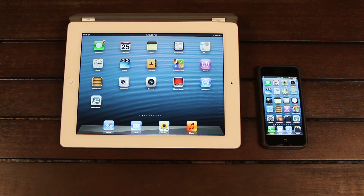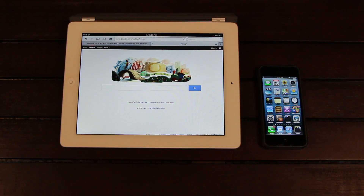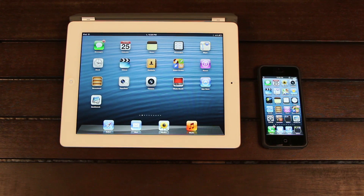Hey YouTube, it's ICU, and today I wanted to say happy holidays and Merry Christmas to all of my viewers out there who celebrate Christmas. And in between my own holiday plans, I wanted to make this update video on the current jailbreak status for all of my viewers who have received new iOS based devices, as well as new viewers.